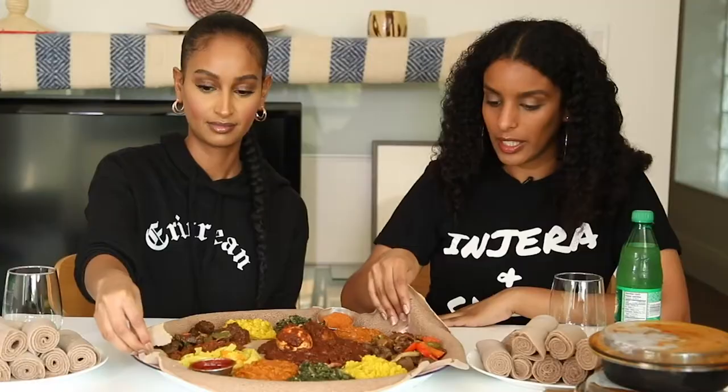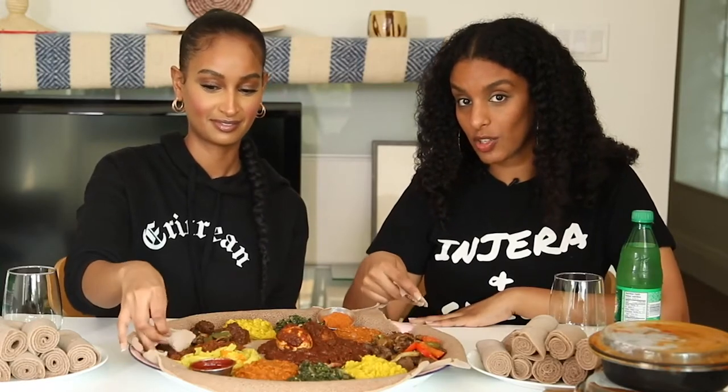How would you describe awase sauce? It's kind of like mitmita — a burst of a lot of spice. If spice isn't your thing, I wouldn't necessarily dip the meat in it, but if you're a spice lover like me then you will absolutely love awase — it is delicious.